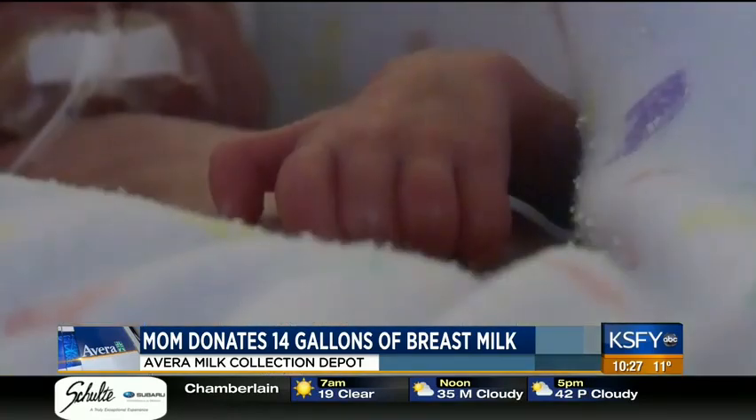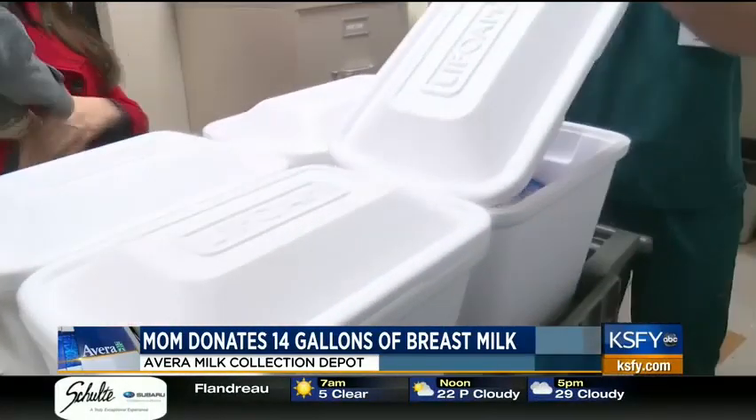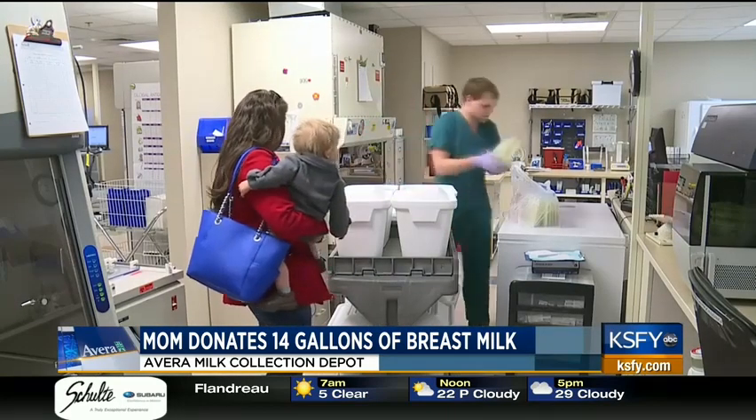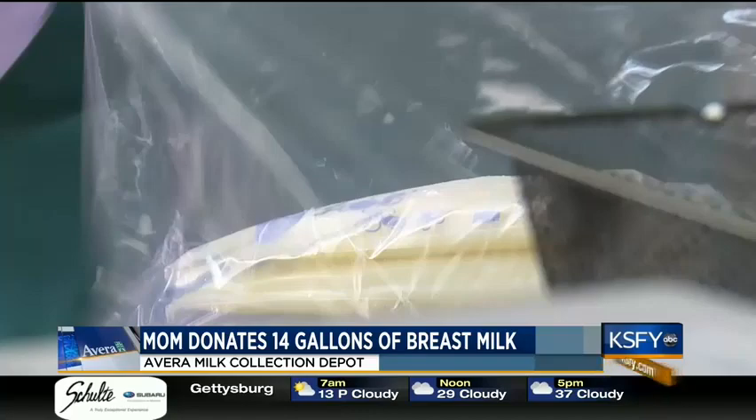To have such a nutritious food for those babies that can help them grow and thrive and get healthy, it's just extremely personally satisfying. NICU babies eat less than an ounce at a time, so Lanners' donation will go a long way. 14 gallons translates to about 1,800 ounces, giving a lot of babies a lot of support — well over 2,000 babies will get some help because of that donation.